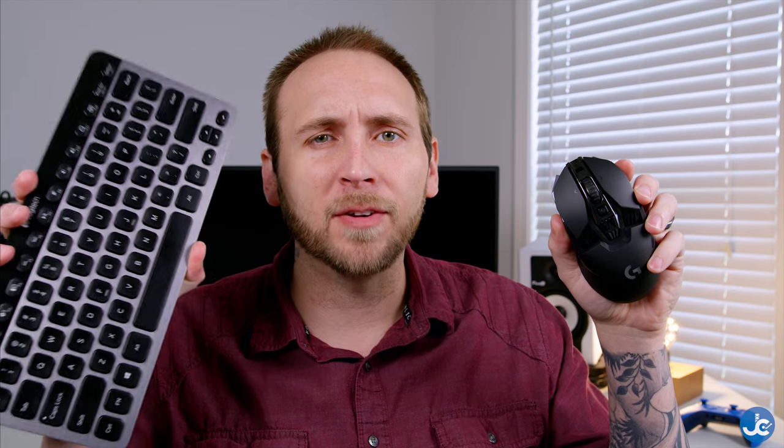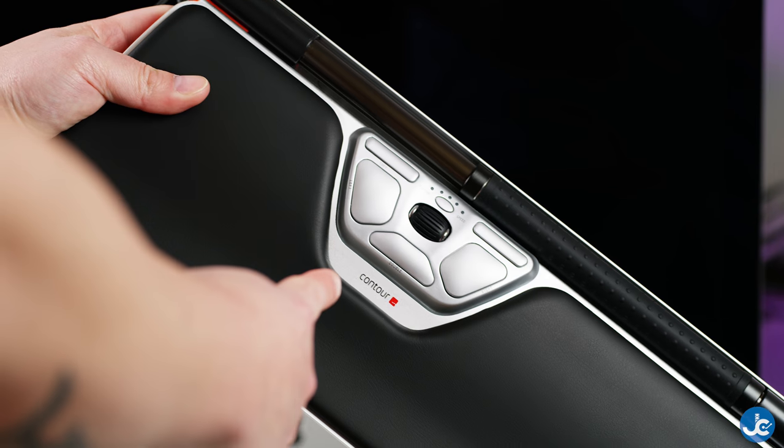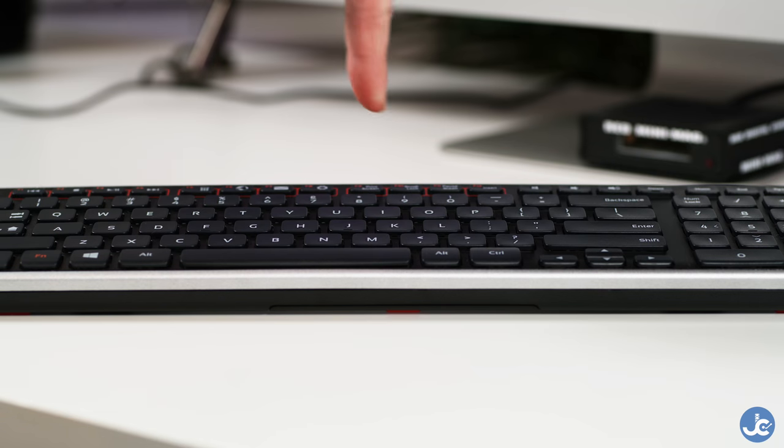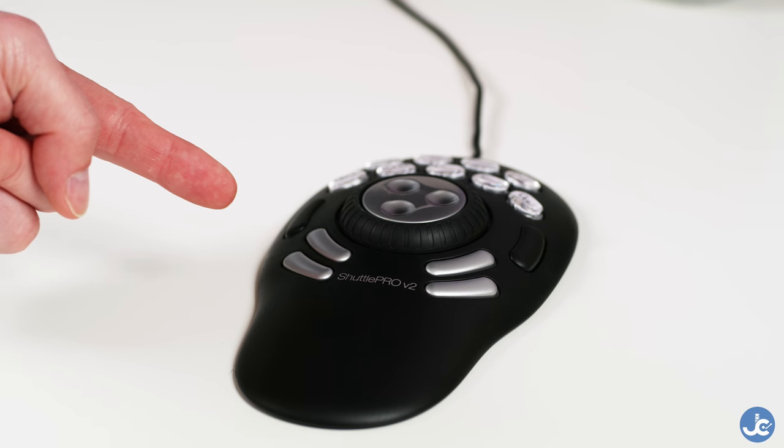This is a standard keyboard and this is a standard mouse. Granted, this is a gaming mouse and this is a wireless backlit keyboard. For the most part, they're standard, whereas these are not. This is the Contour Design Roller Mouse with the balance keyboard attached to it, plus the Contour Design Shuttle Pro version 2. Today we're going to be finding out what separates these from these.